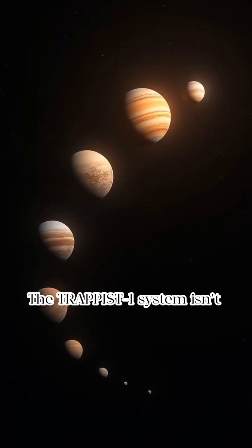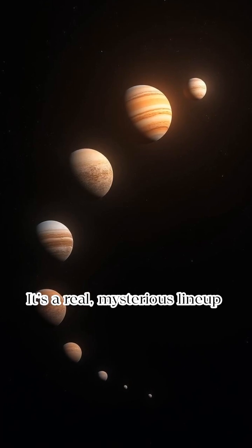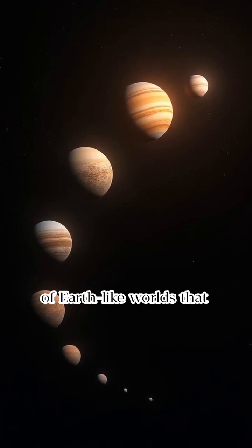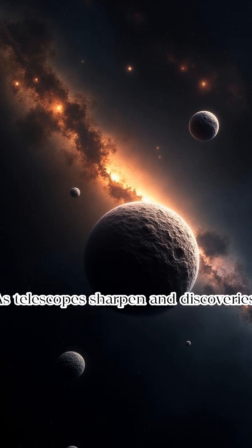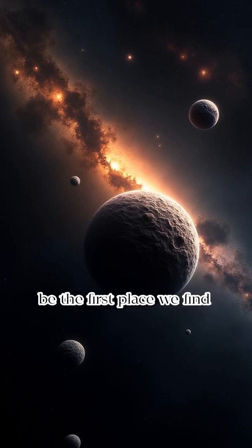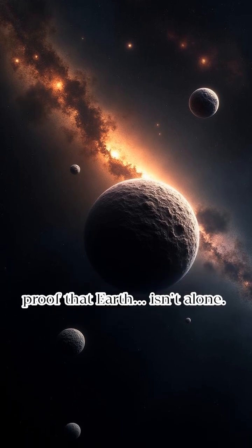The TRAPPIST-1 system isn't just another space story. It's a real, mysterious lineup of Earth-like worlds that could hold secrets we've only dreamed of. As telescopes sharpen and discoveries pour in, TRAPPIST-1 might be the first place we find proof that Earth isn't alone.